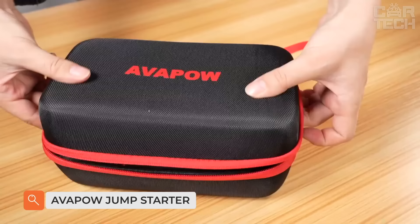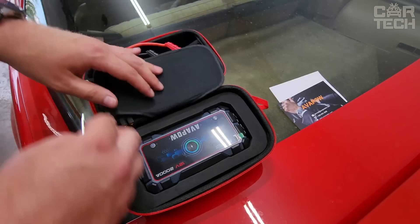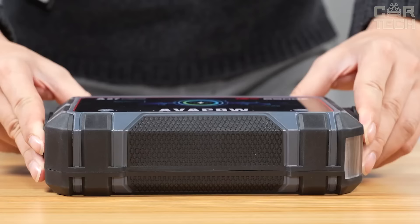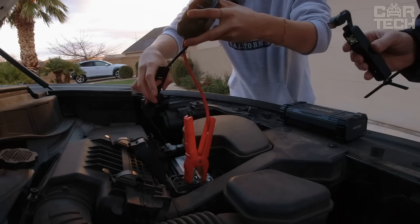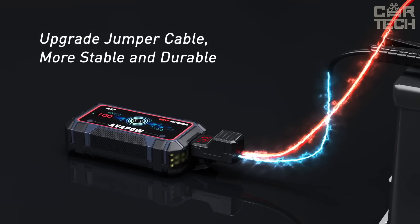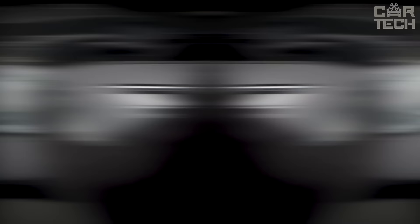Avapow Jump Starter provides a peak current of up to 2500 amps, allowing you to start all 12-volt vehicles such as cars, motorcycles, ATVs, UTVs, snowmobiles and more in just a few minutes. Suitable for all gasoline and diesel engines up to 8 liters, can be started up to 60 times on a full charge. It is not only a lithium car starter, but also a portable high-power car power supply. This emergency car battery starter has three built-in lighting modes — flashlight, SOS and strobe — for use as an emergency tool.